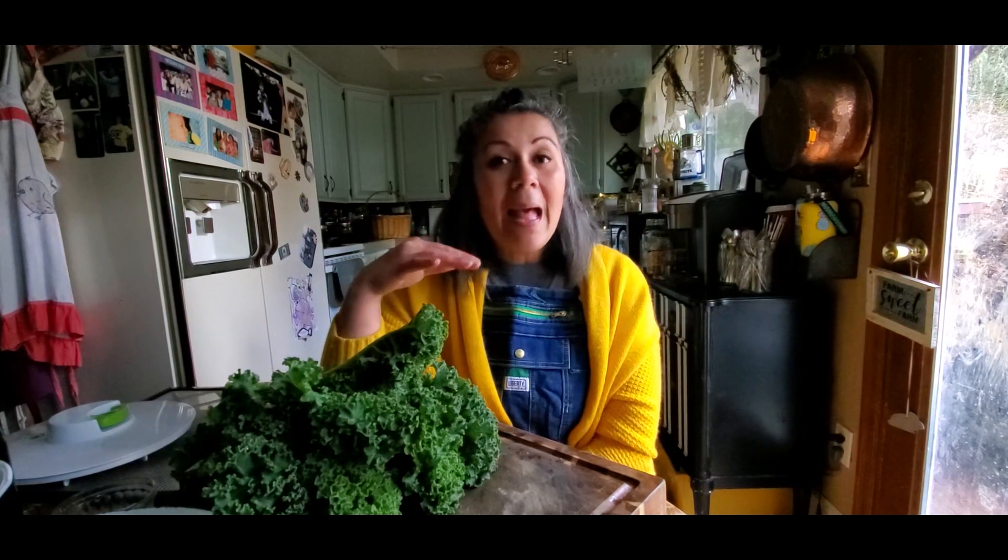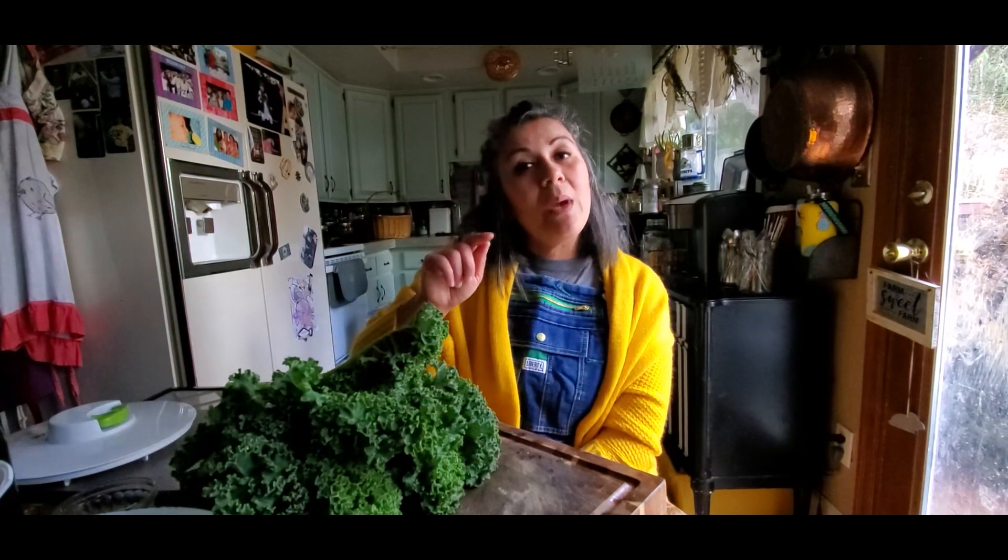Today we're going to be making kale chips. Now kale chips cannot be preserved for long-term storage because of the olive oil that goes on top of them. However, it is a very healthy snack item for you and your family. More than likely, this is going to be one of the ways that you're going to get your children to eat kale because it's that good — Lola back there is agreeing, it's one of the only ways she likes kale.